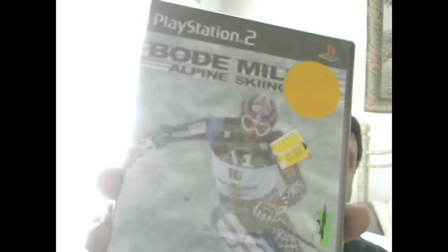You can see the Walmart clearance sticker on them. Ski and Shoot for the PS2 - and it's funny that Walmart still has PS2 games - Bodie Miller Alpine Skiing, and Alfa Romeo Racing Italiano. They're all sealed, 50 cents each.